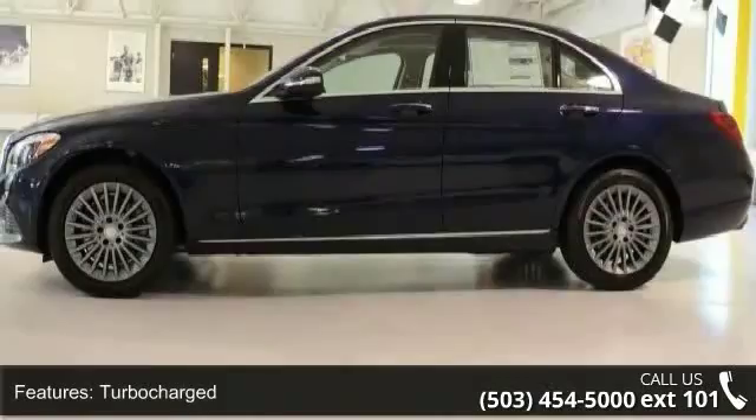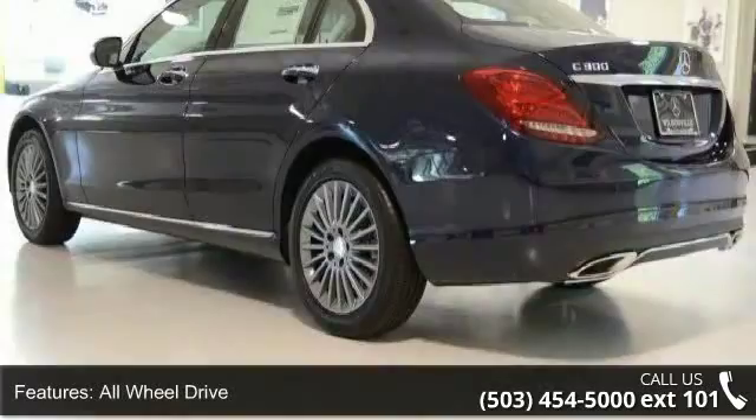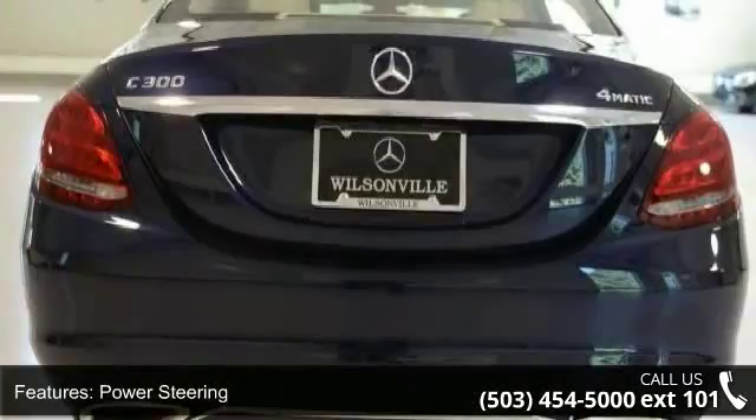This vehicle's top features include turbocharged, all-wheel drive, power steering, ABS, four-wheel disc brakes, brake assist, aluminum wheels, and rear defrost.